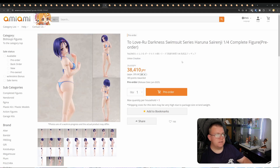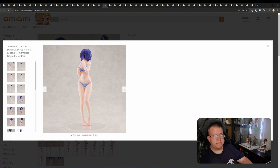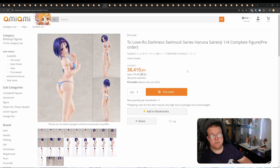To Love-Ru Darkness Swimsuit Series — Haruna Sairenji, quarter scale by Union Creative for 38,410 yen. Just like the other ones they've done in To Love-Ru, simple design, paint job looks fine, hair shading looks really good, face looks fine. It's a quarter scale at 38,410 yen, releasing January 2025. If you're doing this entire lineup of the swimsuit versions, then this will be an auto-buy for a lot of people.